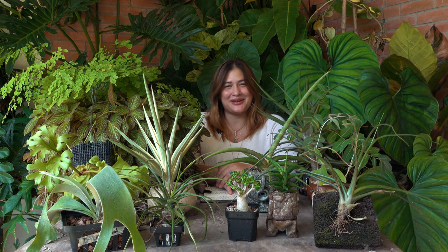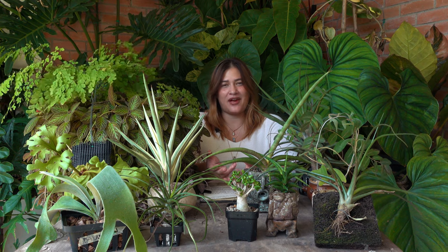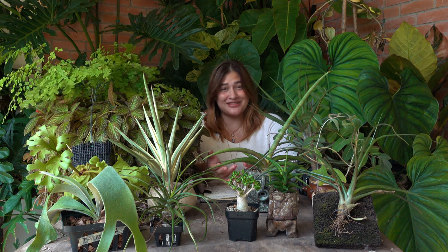Hi everyone, it's Melissa, your Plantita Abogada here at Tasteful Nodes, coming to you today with a non-aroid episode. Today's topic is going to be about five stunning types of plants that you should have in your collection that are not aeroids.